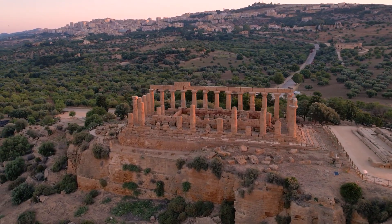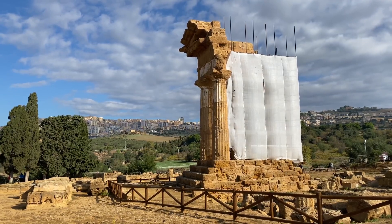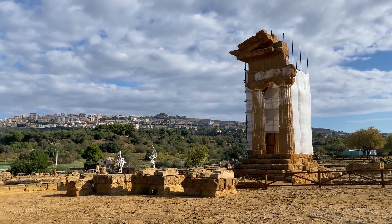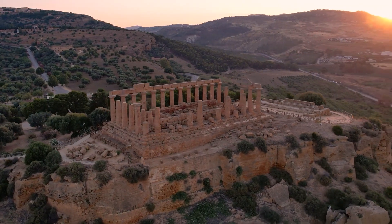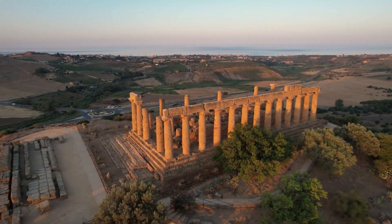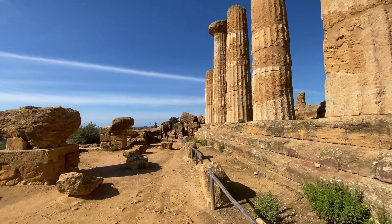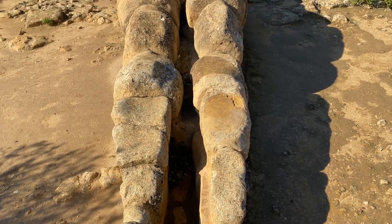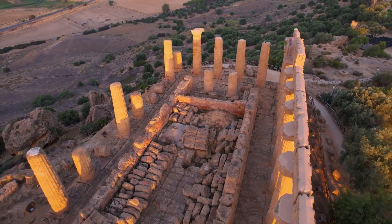Number two: the Valley of the Temples. Located on a ridge outside the city of Agrigento, Sicily, lie the remains of seven Greek temples called the Valley of the Temples. The Temple of Concordia, built in the 5th century BC, is the best preserved in the valley and one of the largest and best preserved Doric-style temples still standing. The Doric columns are 7 meters (22 feet) high, including the capitals, with a diameter of 1.3 meters (4.5 feet) at the base. Other temples include the Temple of Juno for celebrating weddings and the Temple of Heracles.